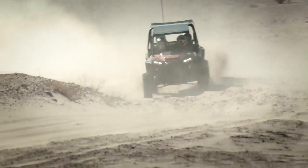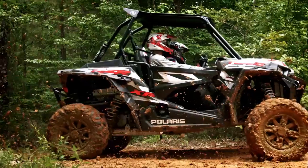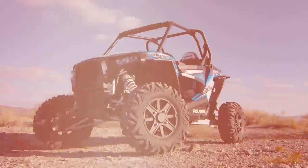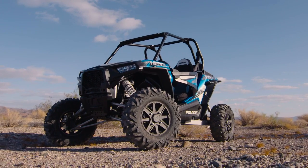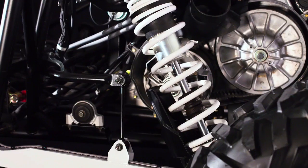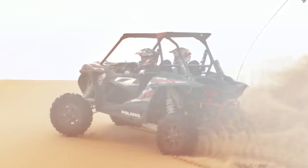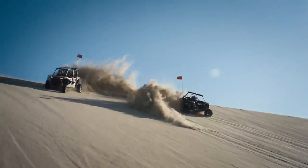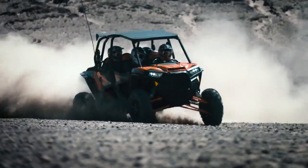Greater power demands greater control. That's the philosophy that made the XP Turbo the most agile Razor ever engineered. Unlike its XP 1000 sibling, the XP Turbo has an all-new front stabilizer bar and retuned rear stabilizer bar that almost eliminates body roll and dipping through tight twisty turns for predictable control like never before.